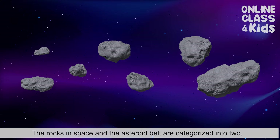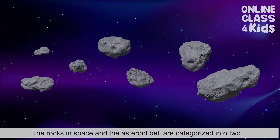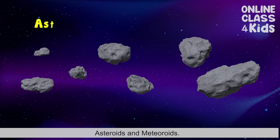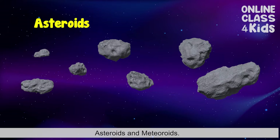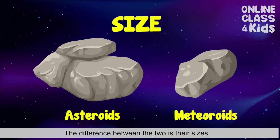The rocks in space and the asteroid belt are categorized into two: asteroids and meteoroids. The difference between the two is their sizes. Asteroids are akin to boulders, as meteoroids are to rocks or pebbles. Most meteoroids are broken pieces of asteroids.